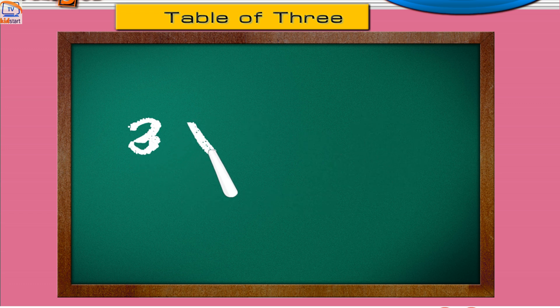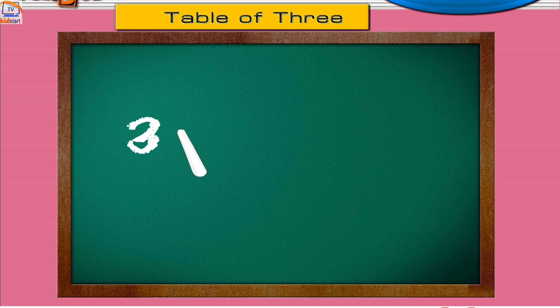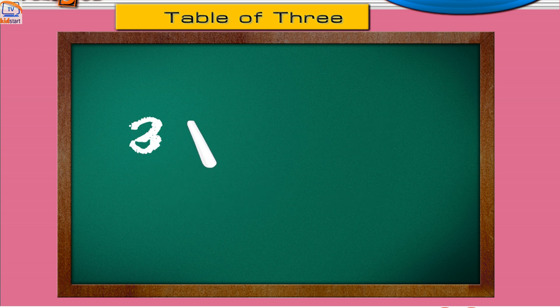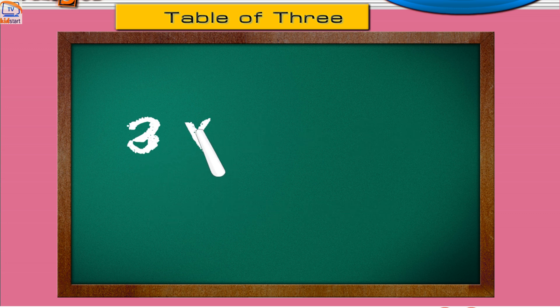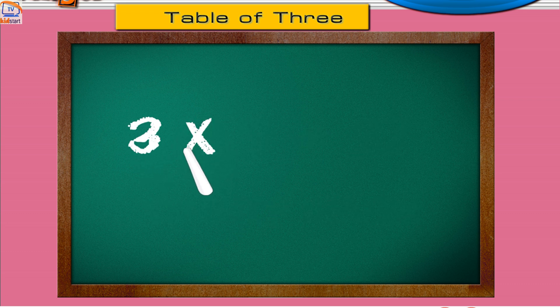Three sixes are eighteen. Three sevens are twenty-one. Three eights are twenty-four. Three nines are twenty-seven. Three tens are thirty.